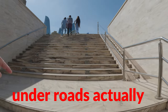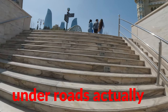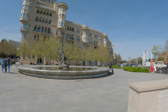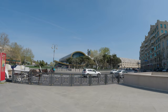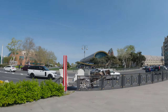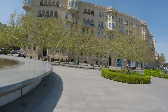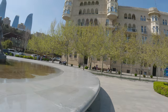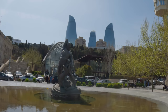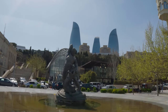They have handy little ways to get across the roads — it's all marble. There's the carpet museum, which we visited in another vlog. There's the flag. The Flame Towers are in the back and the funicular is in front. We'll see how quickly it goes.